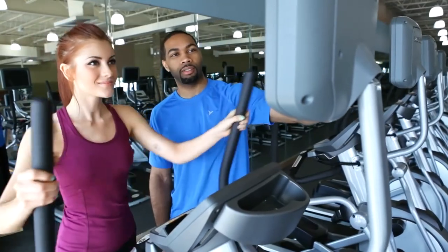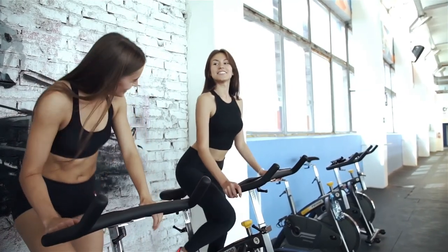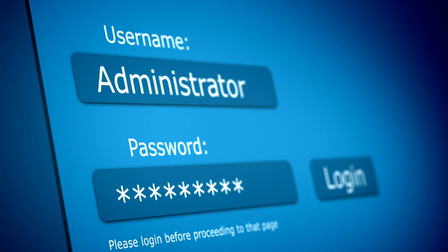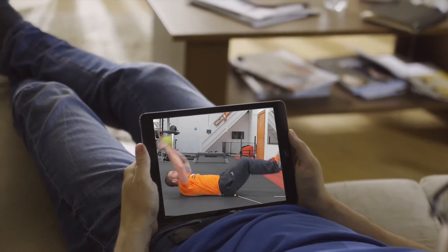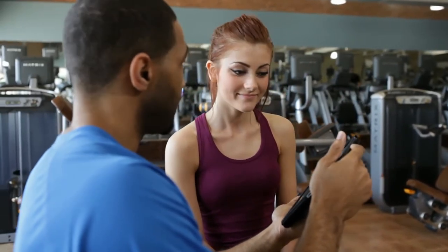In the health industry, if you're a personal trainer, clients can now easily book training sessions with you or a spot in your spin class, all within seconds from within your app. You can also upload your workout videos and diet plans to a private members area — you could charge clients an extra monthly fee to access your content, or give it to them as an added perk for being one of your loyal customers.